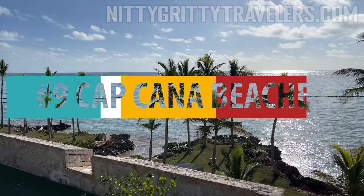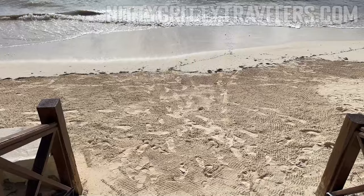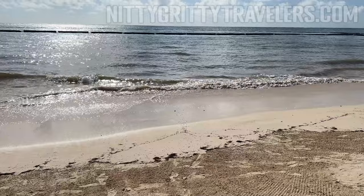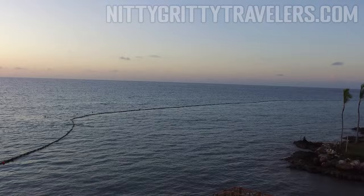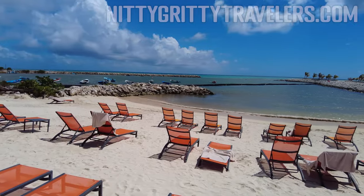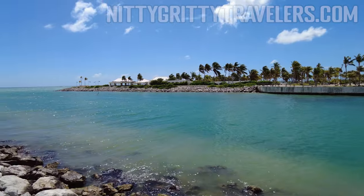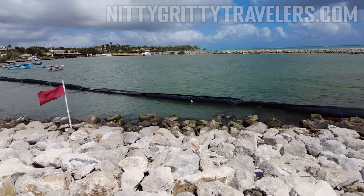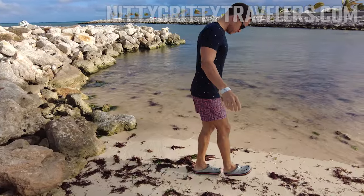Number 9: Cap Cana beaches. Cap Cana is a private and upscale area about 15 minutes from the airport. Its development began in 2001, and after a slow start, it has seen an increase in popularity in recent years with the opening of world-class hotels like the Hyatt Ziva, Zillara, and Margaritaville. Unfortunately, with one notable exception ranked higher on our list, Cap Cana was not blessed with the best beaches. Cap Cana's coast is rockier and more prone to cliffs than flat beaches, so areas suitable for swimming can be challenging to find.